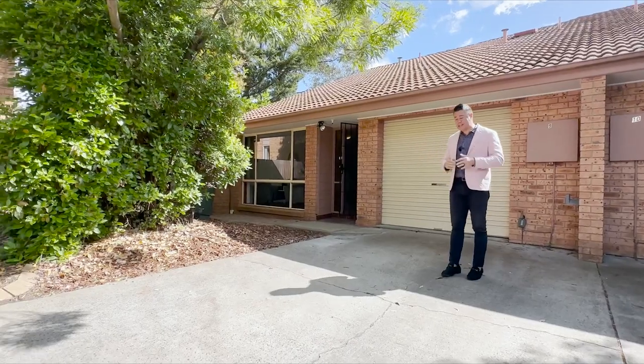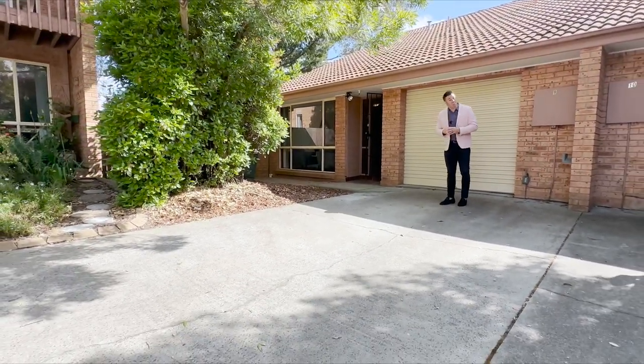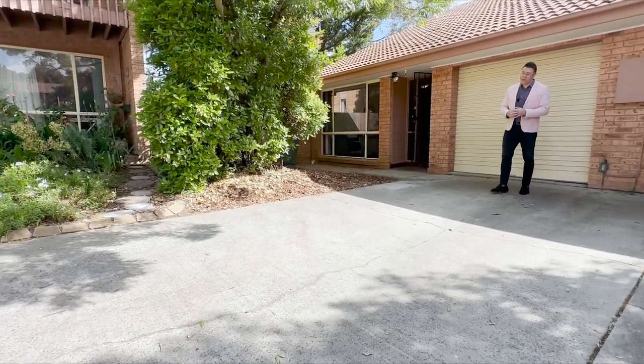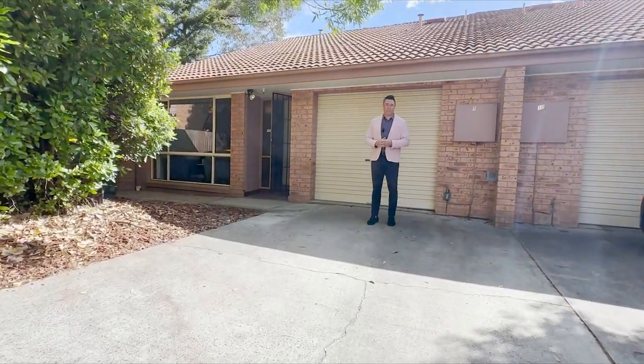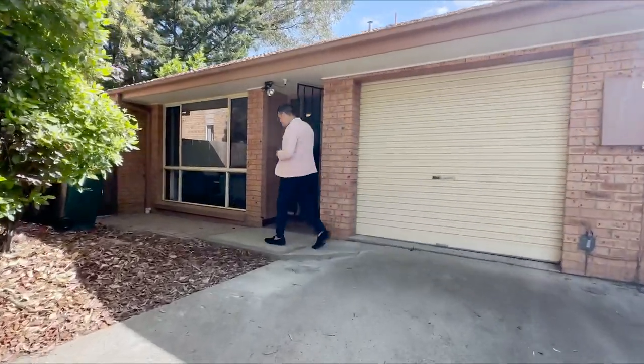Your tour starts out here at the front of the property. There's a single garage behind me — you'll see more of that soon. There's also a really big space here for a driveway, so you can comfortably fit a big car for yourself or guests when they come by. There are also four visitor car spaces that sit in the heart of the development.